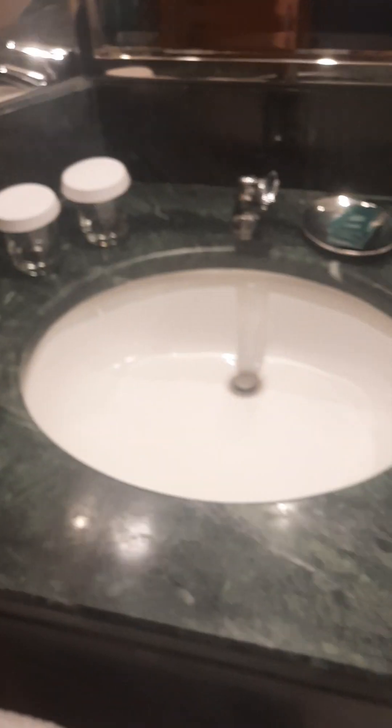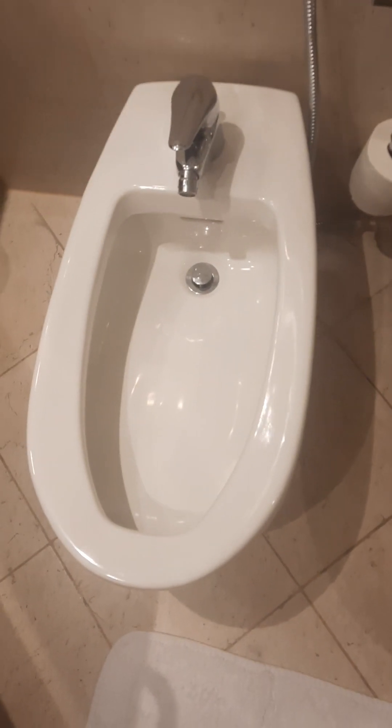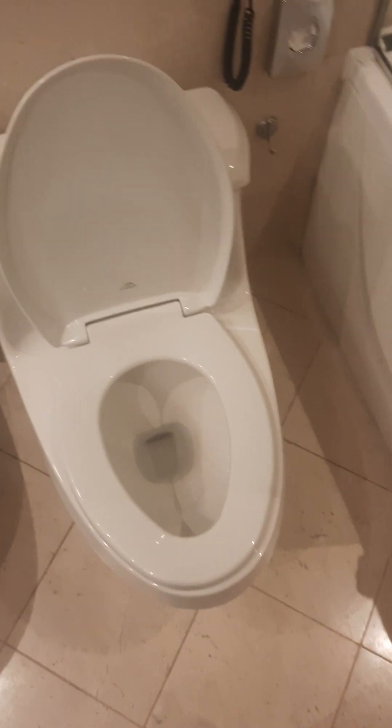Hello guys. This is the sink. What is this? I've never seen anything like this in a hotel. Is it all in Dubai? This is the toilet phone.